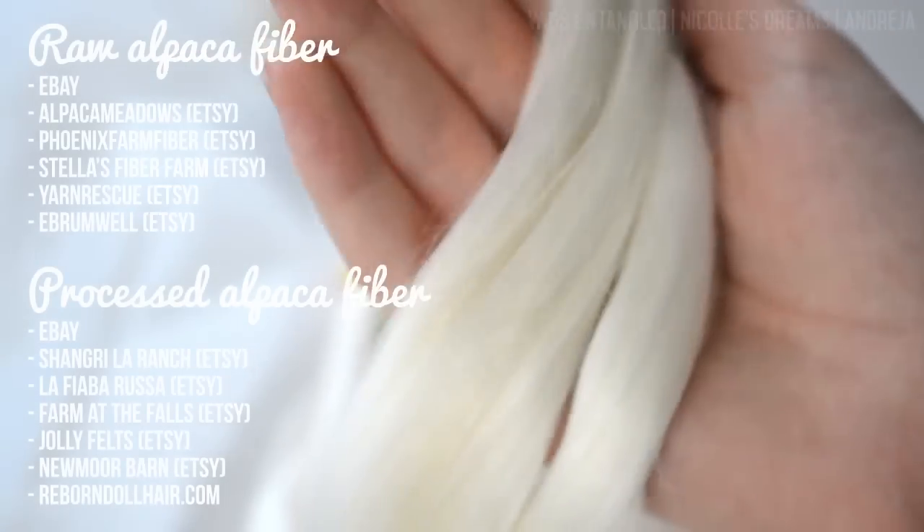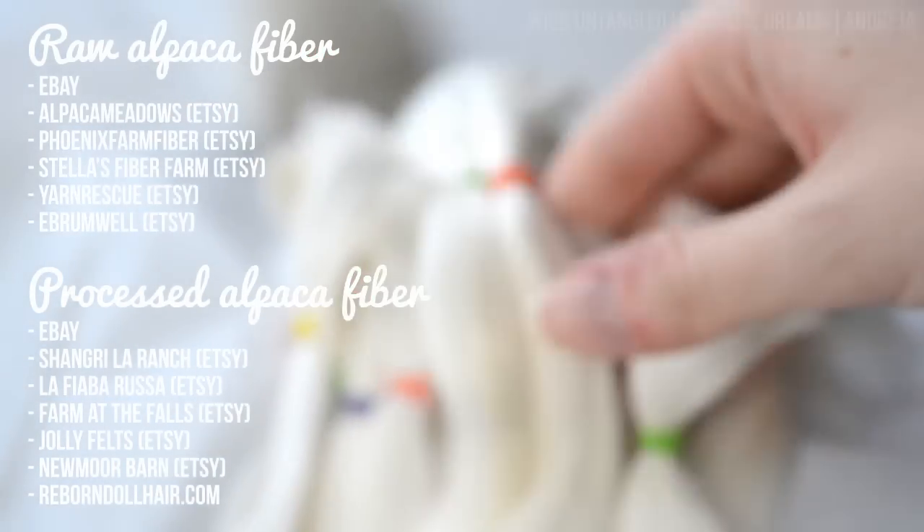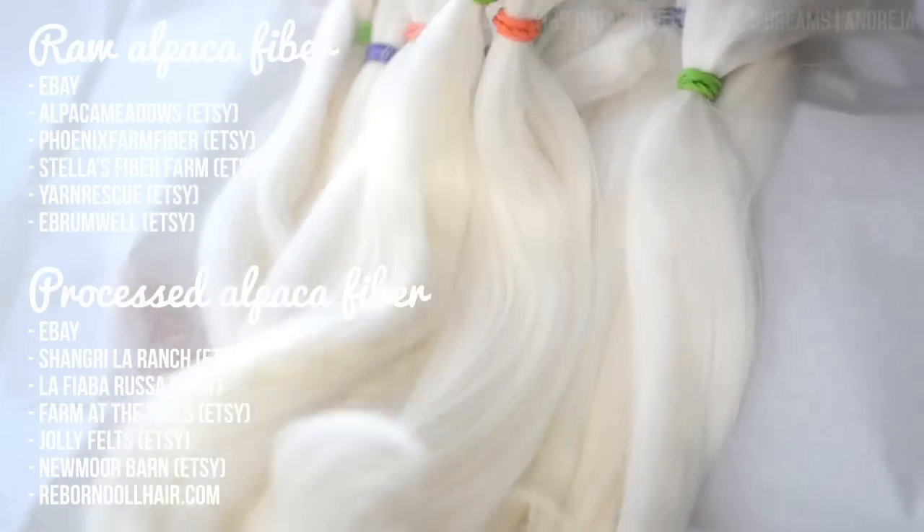And here are some places where to look for alpaca fiber. As always, do not forget to ask Mr. Google for suggestions, since you may find a local farm that could offer you a really good deal and save you on shipping costs.